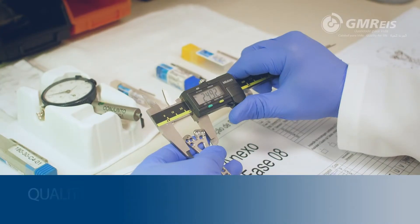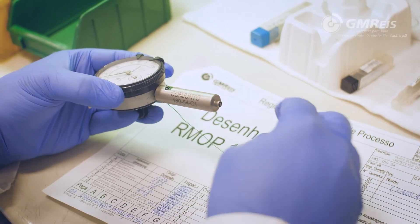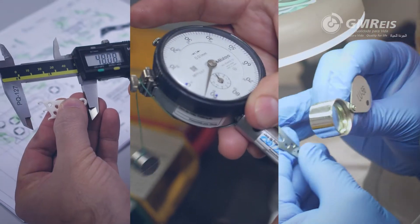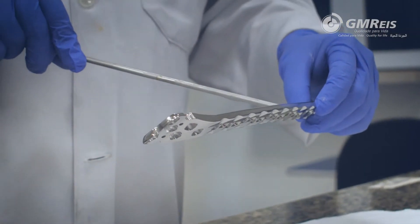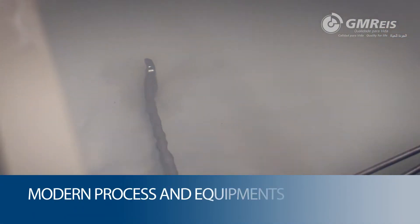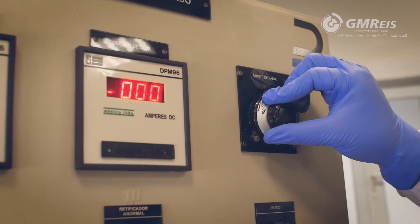Our quality control is present at all stages of the product manufacturing process — before, during, and after the production of each lot. All products receive surface treatment in our chemical laboratory, with the most modern processes and equipment: stripping, polishing, passivation, and anodization.